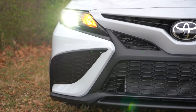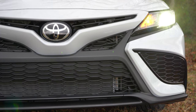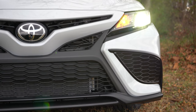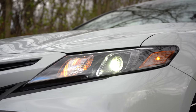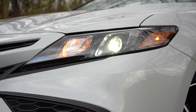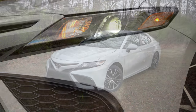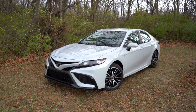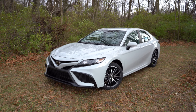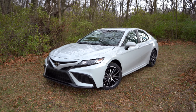LED headlights come standard across the board with an automatic feature — when it gets dark they turn on automatically. There are also LED daytime running lights. Black headlight housings can be had with the SE and TRD trims, otherwise you will find clear headlight housings on the LE trim. We have the black headlight housing since we have the SE trim here today. Front air curtains are available if you go with the TRD trim, and overall it's a very aggressive-looking front end with the SE trims.